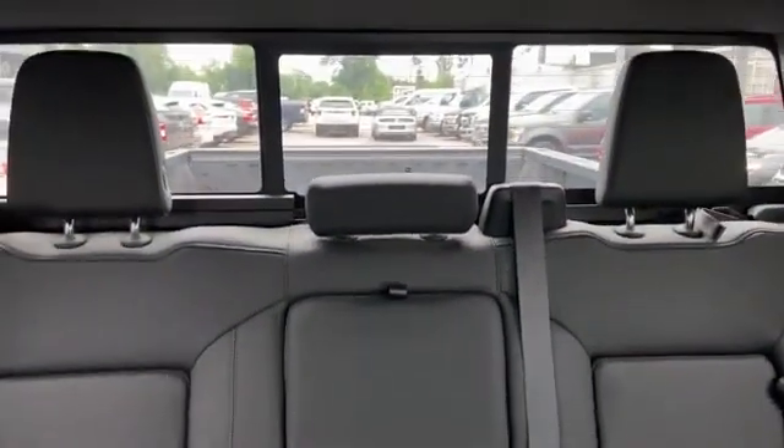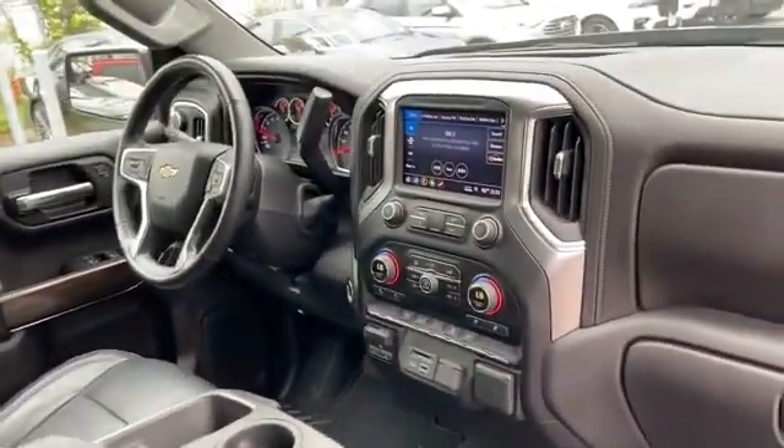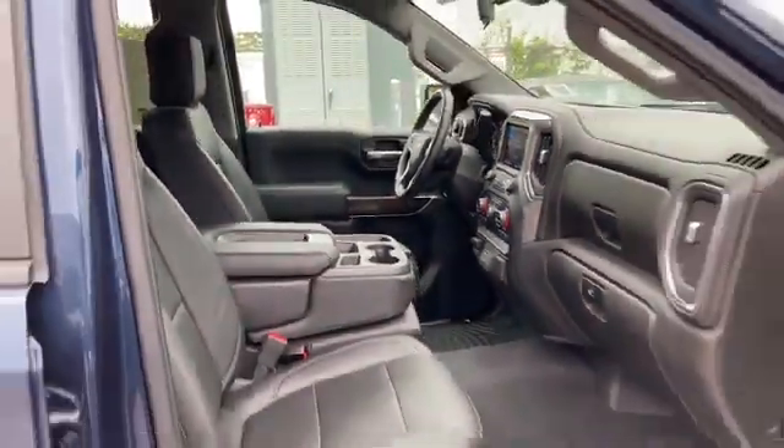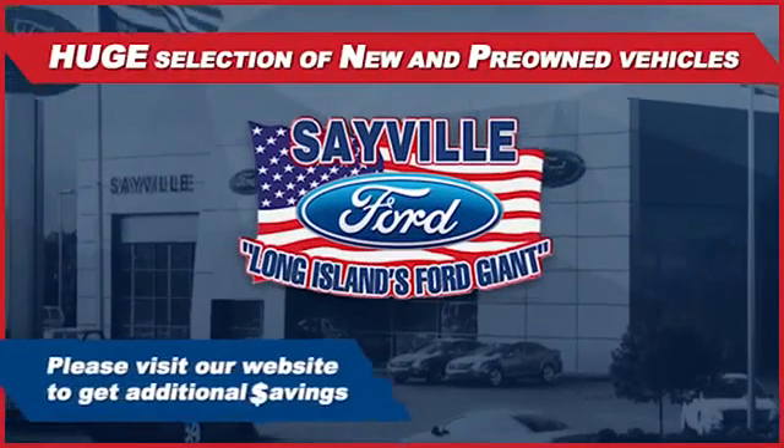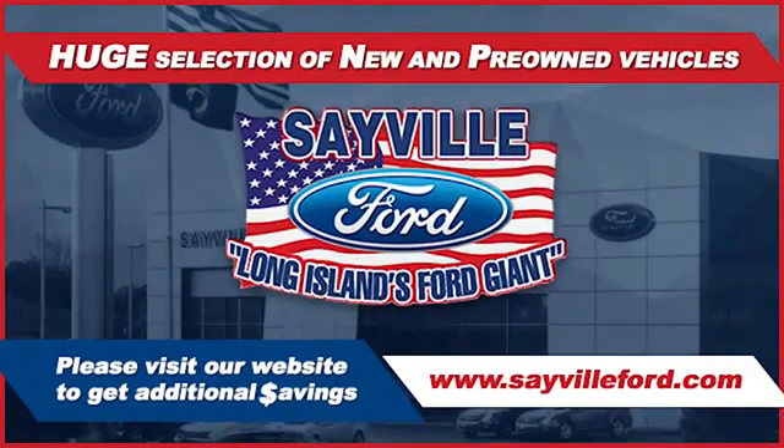We can handle all your service needs, from a quick and simple oil change or scheduled maintenance to a major engine or collision damage repair. Our large and modern service facility allows us to care for all your service needs in one stop, whether you need to purchase, finance, or service a new or pre-owned Ford.